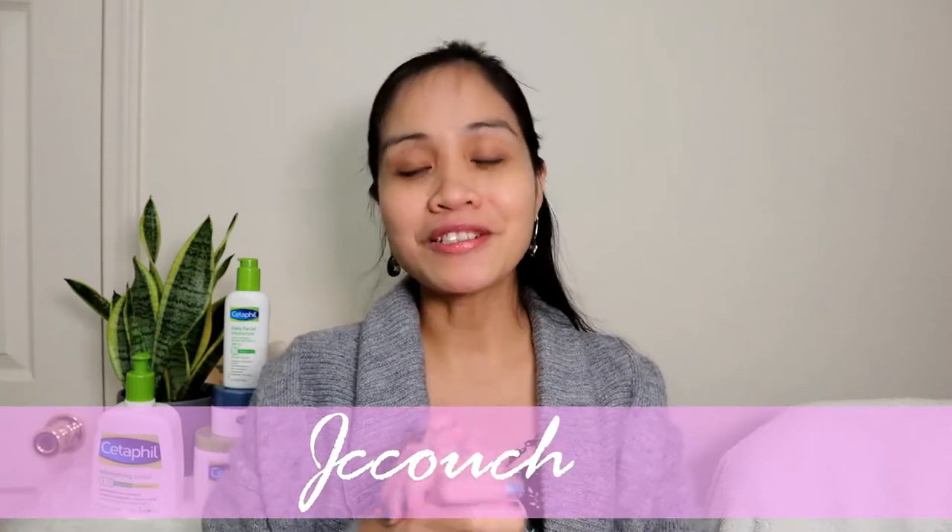Hello loves and welcome back to my channel. On today's video I will be talking about the best products from Cetaphil that you might be interested in trying. This video is not sponsored and everything I say is based on my own experience.